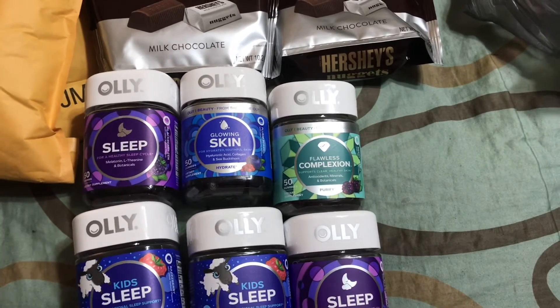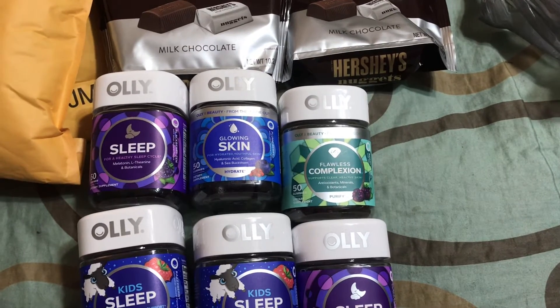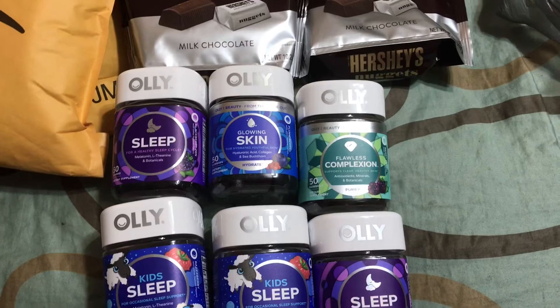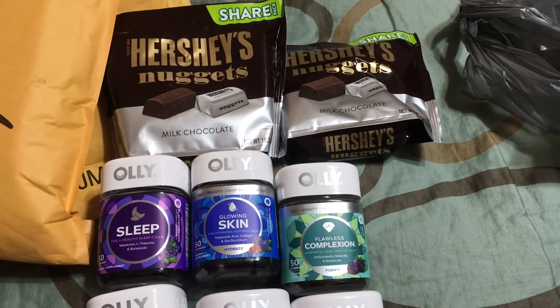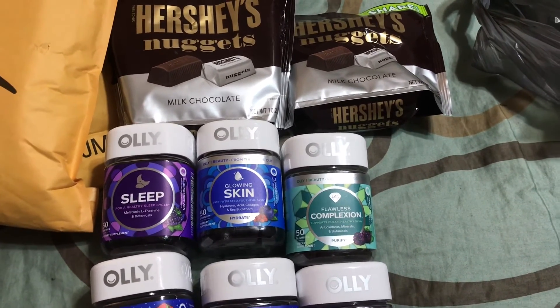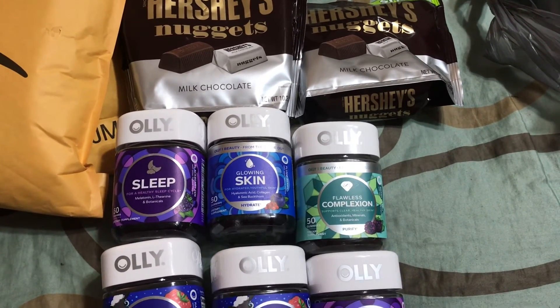If you haven't had the chance, make sure that you like this video, hit subscribe, and hit that bell for notifications so that you don't miss any other video. If you are loving my hauls and you want to see a more variety of stores, feel free to let me know down in the comments. And as I always tell you guys, Corona loves nobody — wash your hands, wear your mask, and social distance.